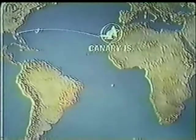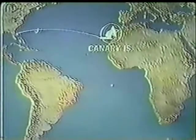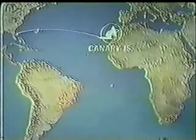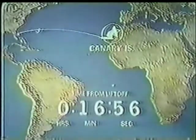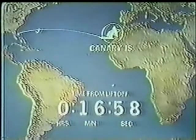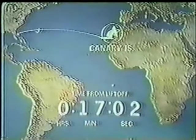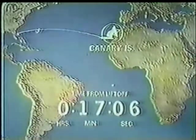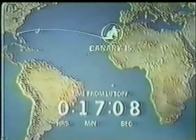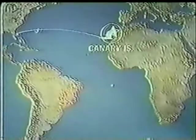We do have AOS — acquisition of signal — at Canaries. Every part of this machine is monitored in the readouts by computers and by telemetry from the spacecraft, and the engineers sitting at their consoles in Houston can almost fly that spacecraft themselves. With all their readouts, they can analyze a problem.